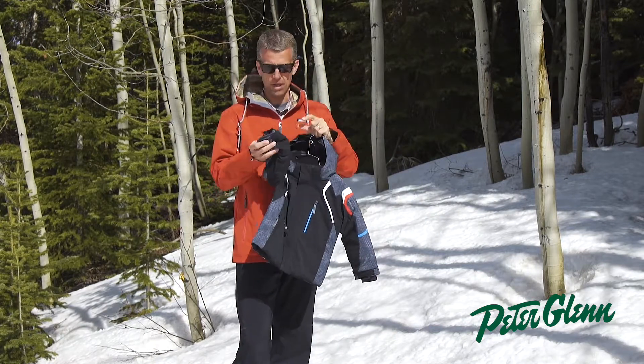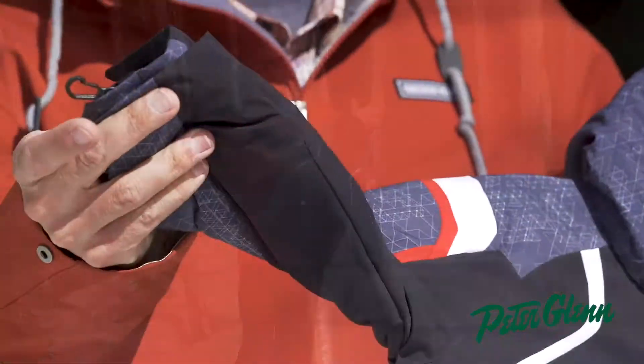We also add a glove and mitten clip, so those gloves won't fall off the lift and they won't fall off when you're walking through town.